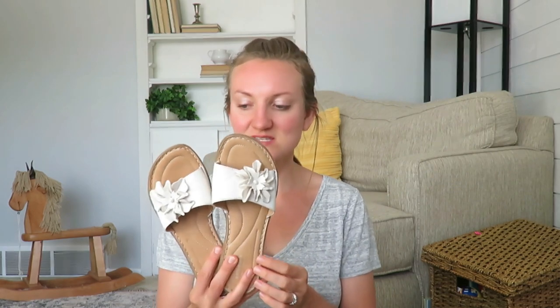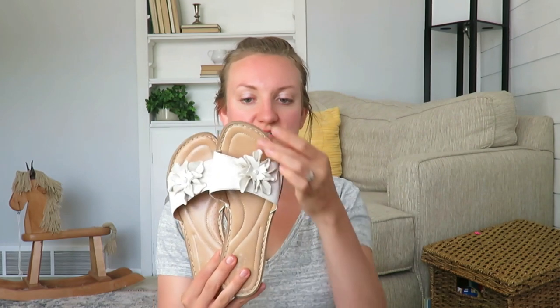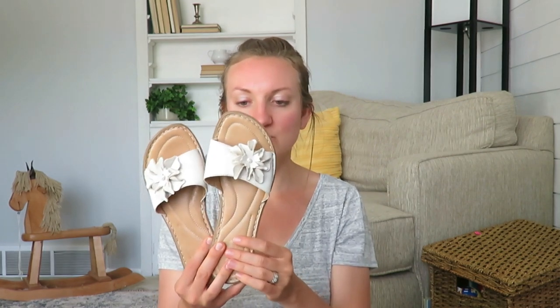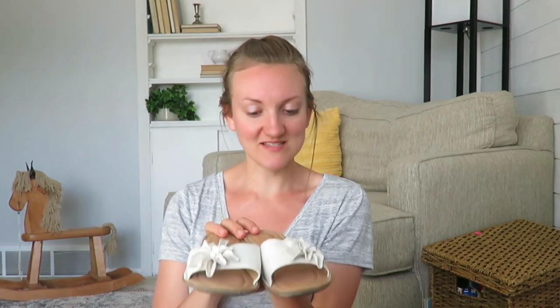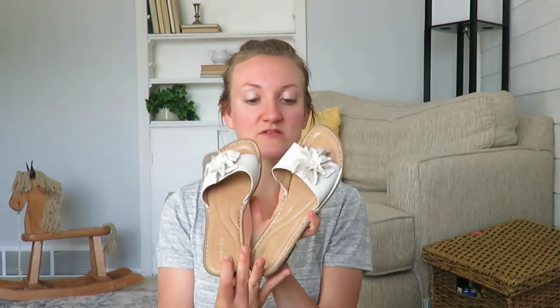Moving on to clothing — I found these sandals for $1. I wanted something cute and slip-on. You can tell they've been worn, but not worn enough that they're worn out. They are the Sonoma brand, and at this sale everything was marked $1, and they are my size perfectly. They're cushy enough that they're not uncomfortable and they've got a little support. I thought they'd be something cute to wear to church or on a date.